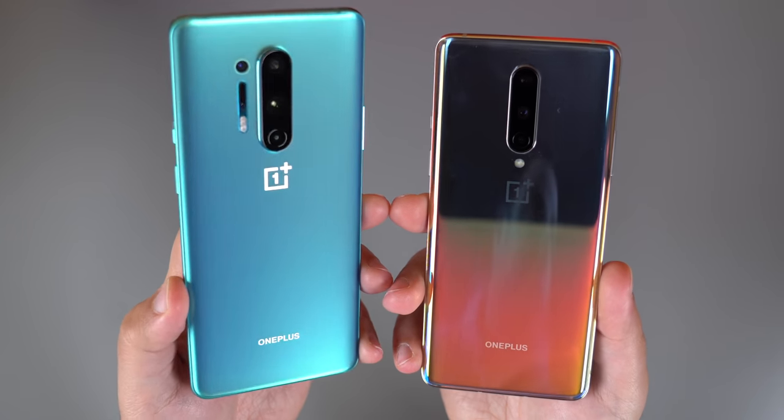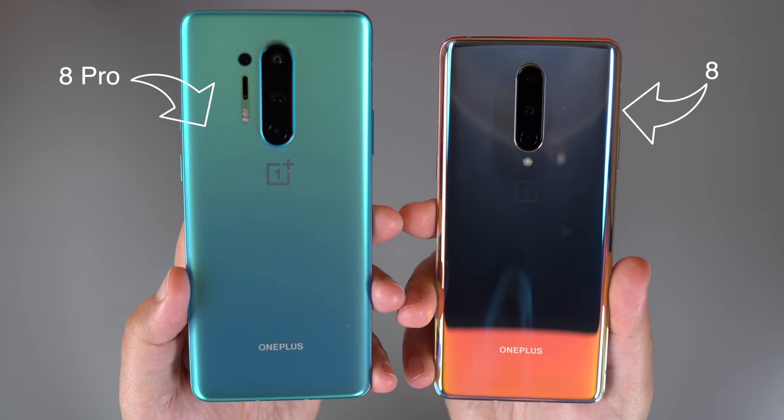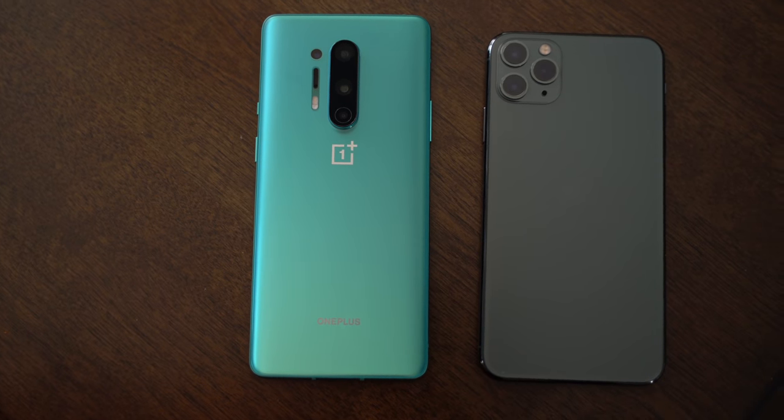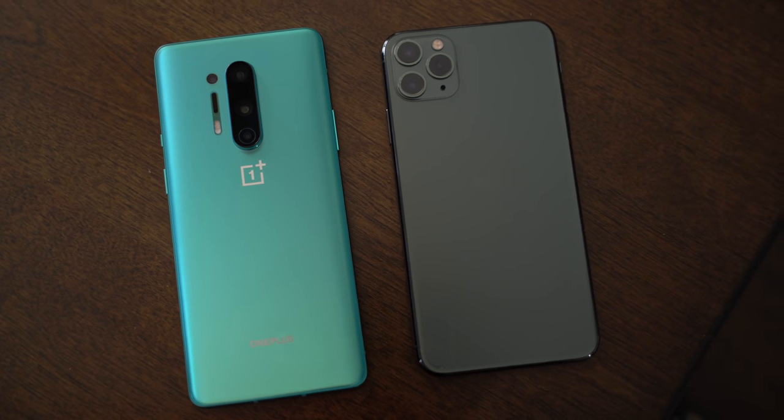OnePlus is a company known for releasing smartphones with some flagship specs and features at a much cheaper price than the competition. This year, OnePlus launched its OnePlus 8 lineup, which consists of the OnePlus 8 and the OnePlus 8 Pro. In this video, we're going to get my first impressions of the Pro model and see how it stacks up against Apple's iPhone 11 Pro Max.